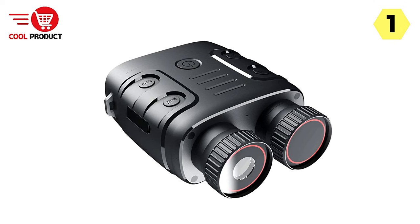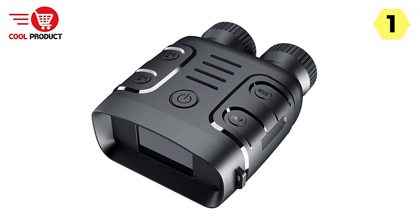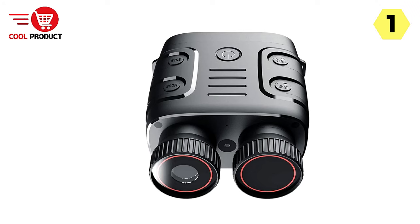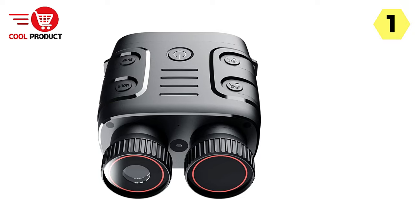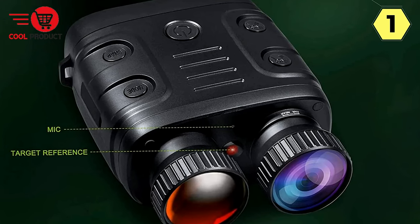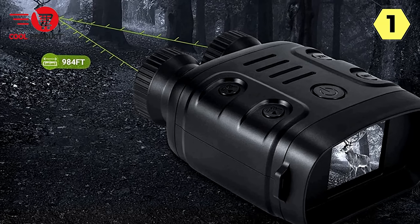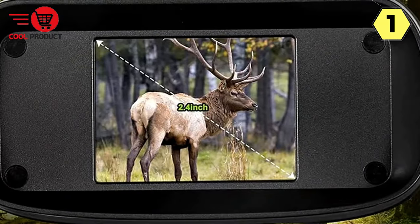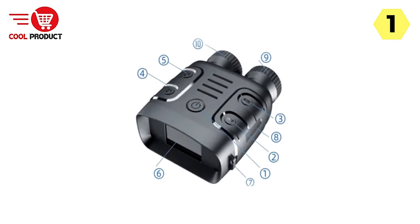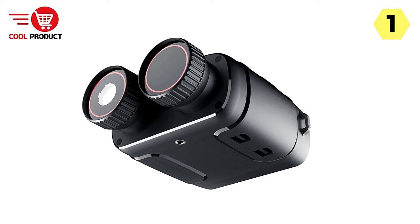The portable size adds to its convenience — you can easily carry it hiking, camping, or on a wildlife safari. These binoculars find wide applications in landscape observation, animal watching, outdoor hunting, and travel. Whether capturing a scenic landscape or observing wildlife in their natural habitat, they provide the optical clarity needed for a rewarding experience. The 3-inch TFT screen further enhances your viewing experience, with a large screen ensuring you don't miss any details when tracking distant animals or stargazing.